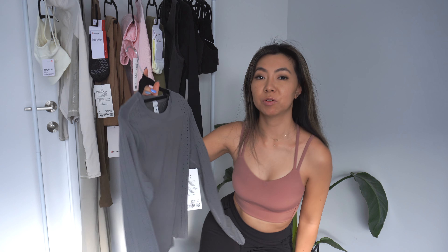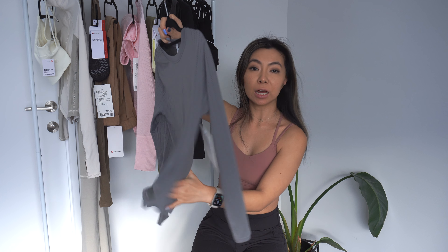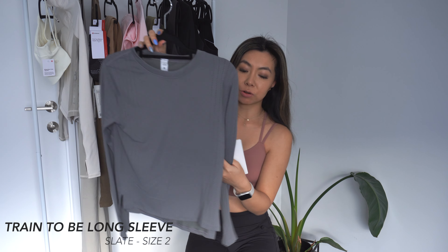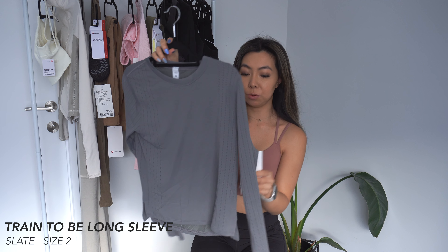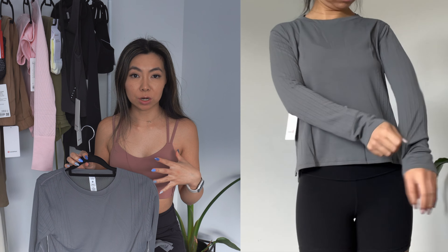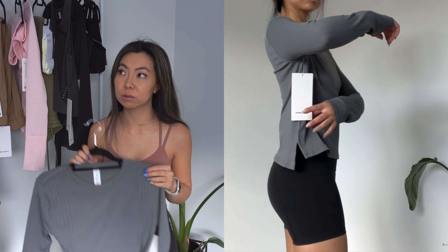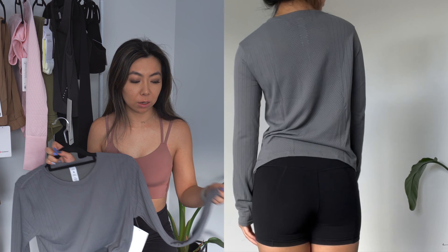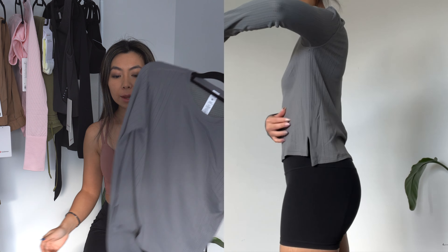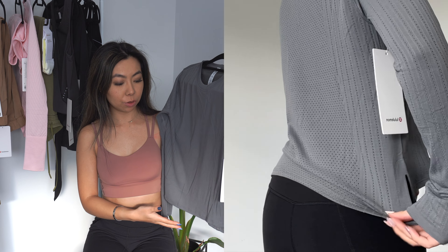Something very similar to the tank is this long sleeve — it's got a lot of ventilated holes and details. This is the Train to Be Long Sleeve, also grabbed in a size 2. It's roomy, stretchy, and very breathable. The material is basically the Swiftly Tech material but a little lighter and stretchier. It looks really good on — not too long, not too short. Even the sleeves are a good length, which I often struggle with in Lululemon pieces as the sleeves tend to run long.